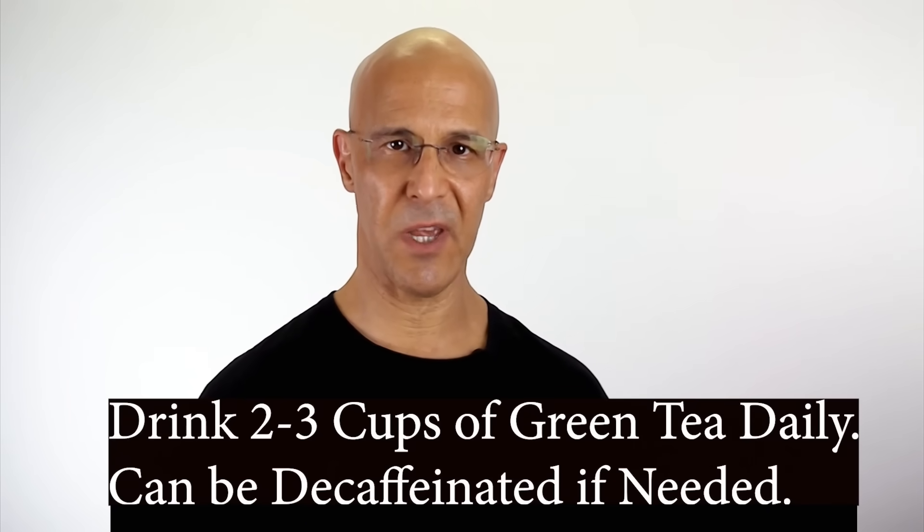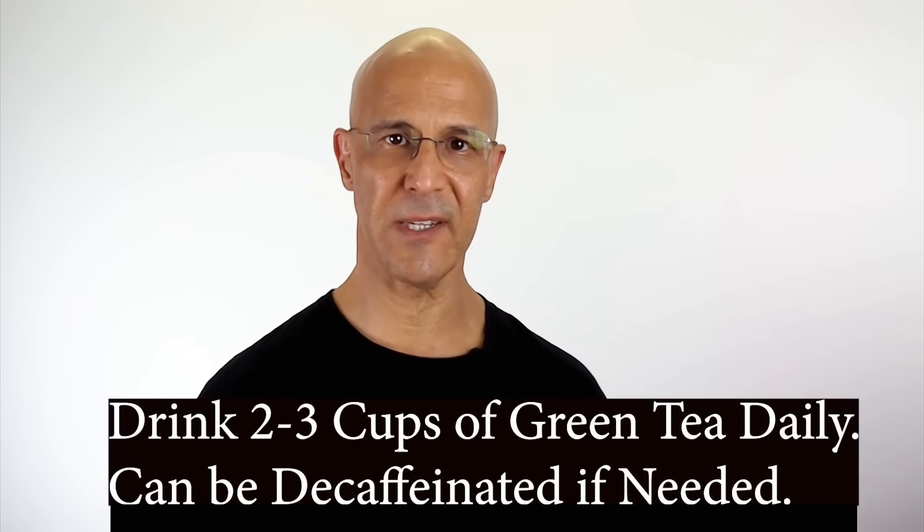I hope you enjoyed this video. Please share this with your friends and family. Leave your comments below and most importantly, make it a great day. I'm Dr. Alan Mandel.